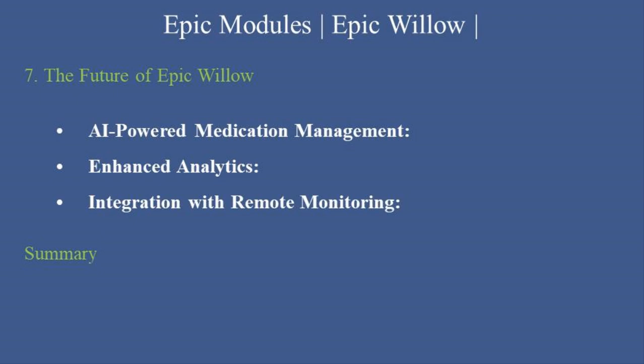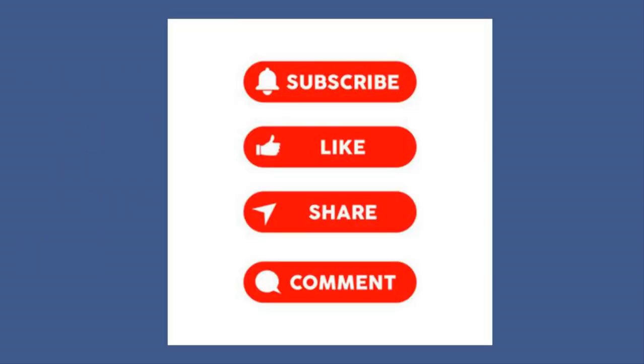Summary: Epic Willow is a powerful solution that transforms pharmacy management, enabling healthcare organizations to deliver safer, more efficient, and patient-centered care. By mastering this tool, you can optimize workflows, improve medication safety, and ensure better outcomes for patients.